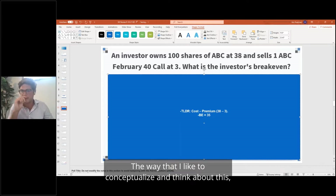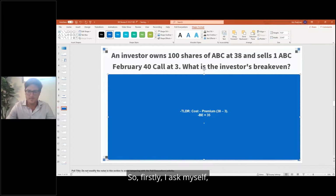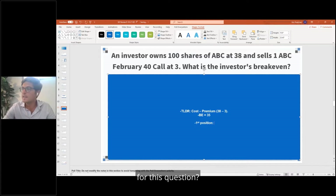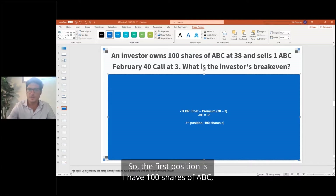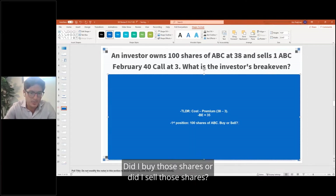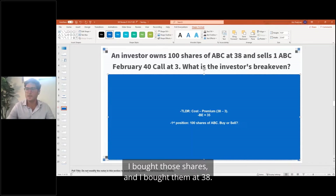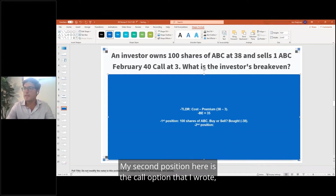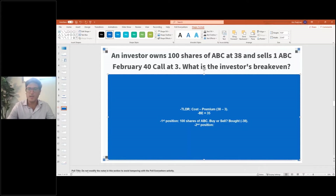The way I like to conceptualize this is by going step by step. Firstly, I ask myself: what's the first position that I, as an investor, have? The first position is I have 100 shares of ABC, and I ask myself: did I buy or sell those shares? In this instance, I bought those shares at $38. My second position is the call option that I wrote — I wrote an ABC February 40 call.